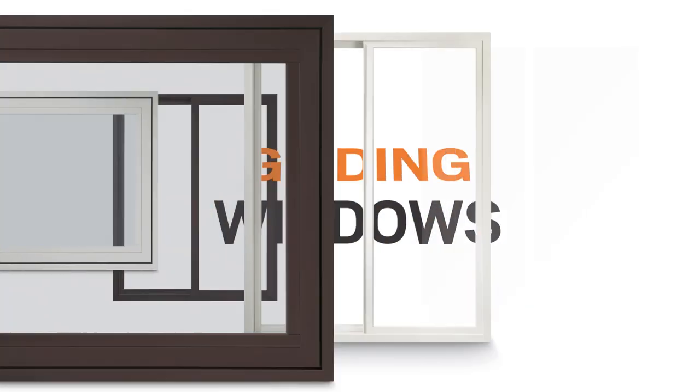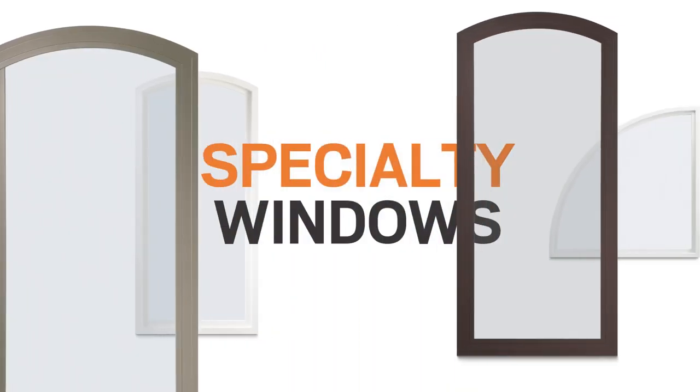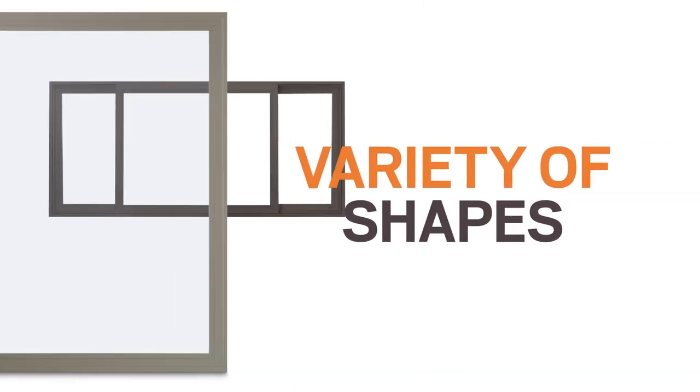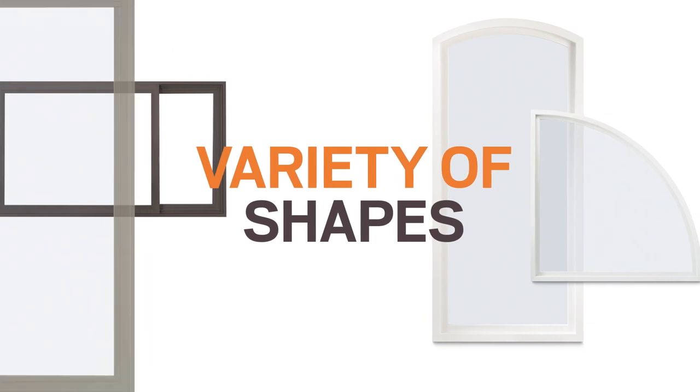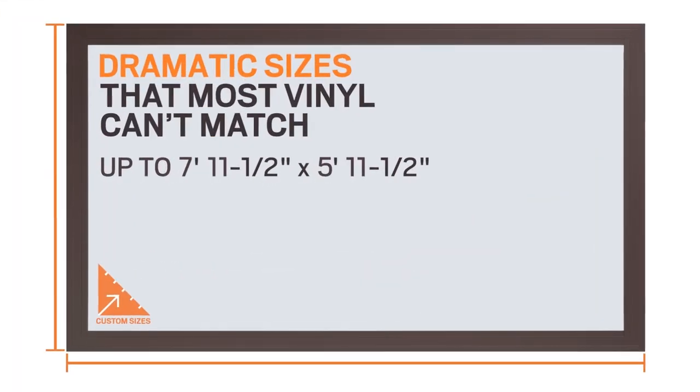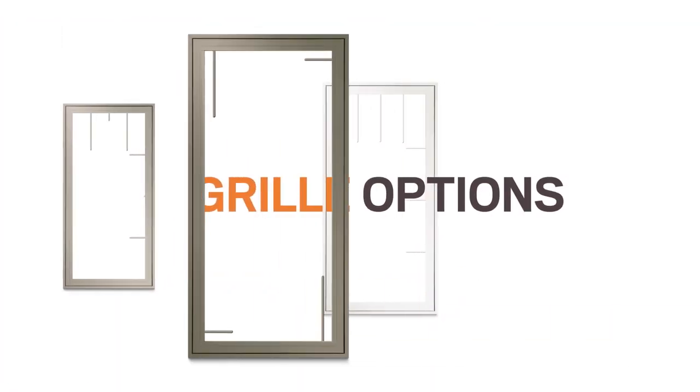They come in a variety of shapes, custom sizes for replacement, and dramatic sizes that most vinyl windows can't match. They're available with a range of grill patterns to fit virtually any style home.